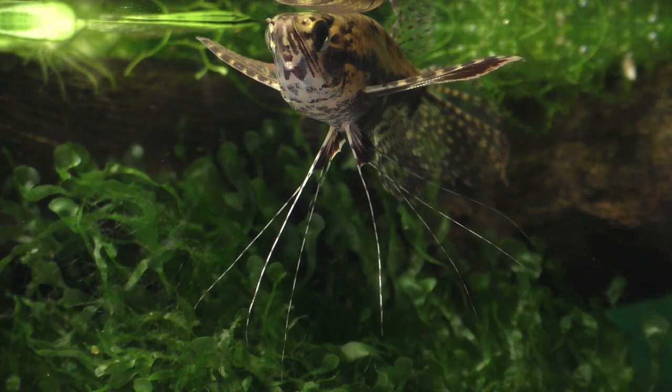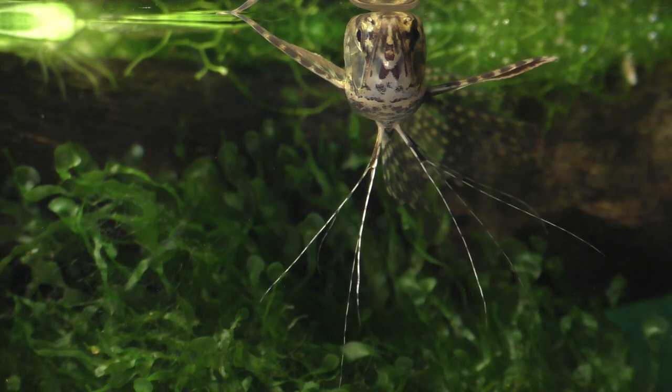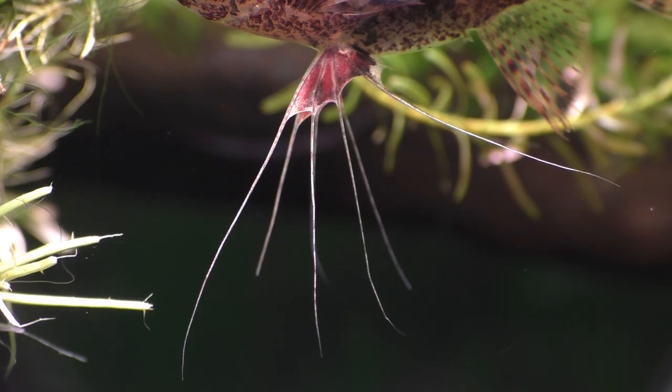It has also been suggested that the elaborate ventral fins are used to help detect prey on the surface of the water. However, they're pointed in the wrong direction, and these fish already have special organs that are used for detecting their prey. I suspect that one of the functions of these modified ventral fins might be to give the fish a sense of touch, similar to the way a gourami uses its long, thin ventral fins to touch and taste objects in its environment.